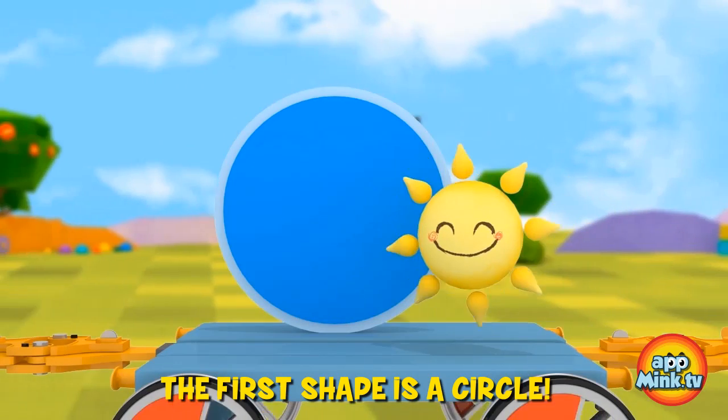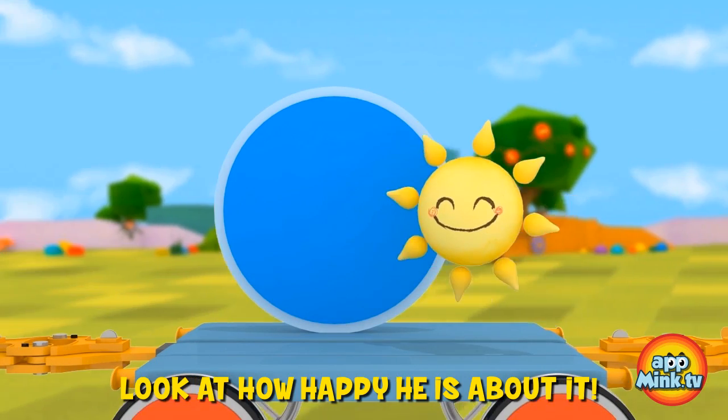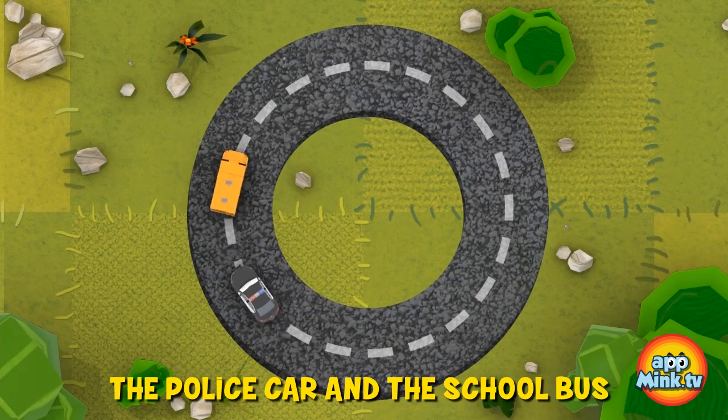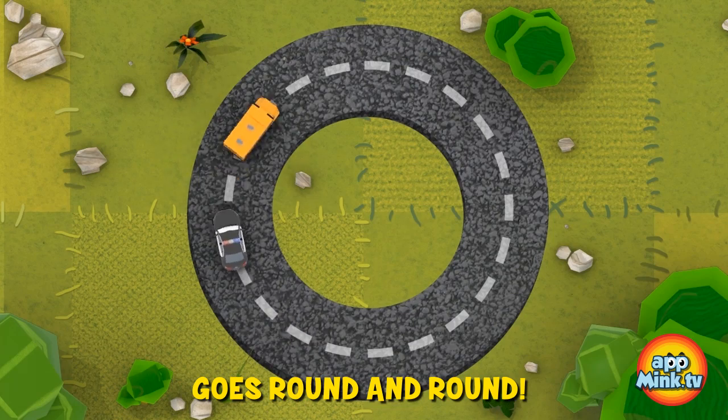The first shape is a circle. Did you know that the sun is a circle? Look at how happy he is about it. The police car and the school bus are showing us how the circle goes round and round.